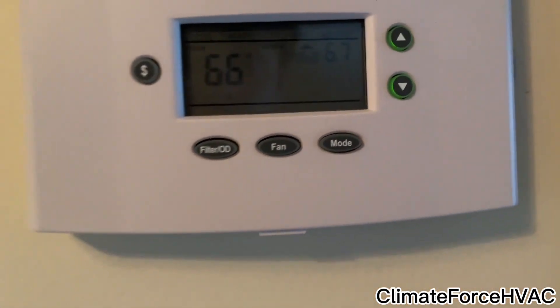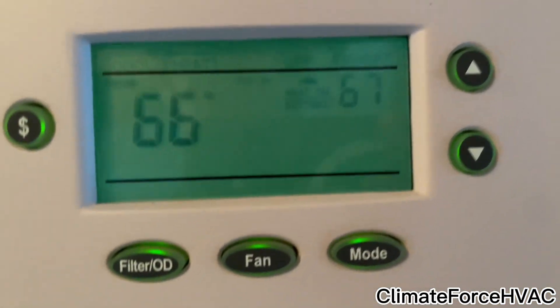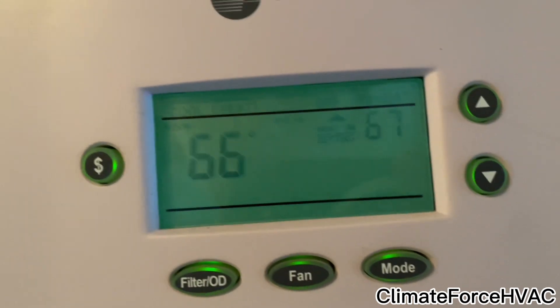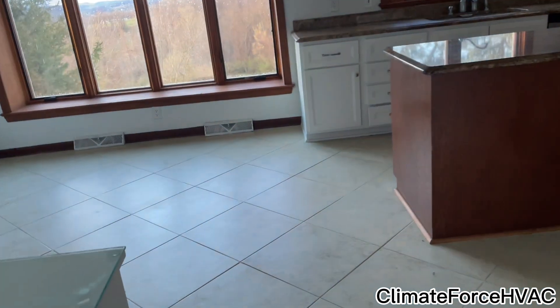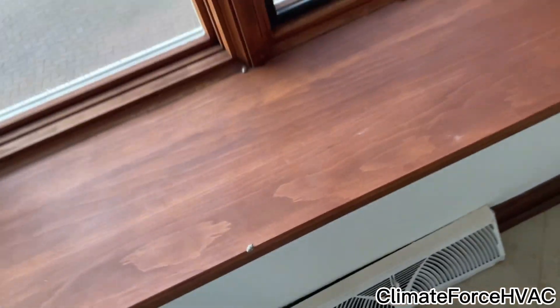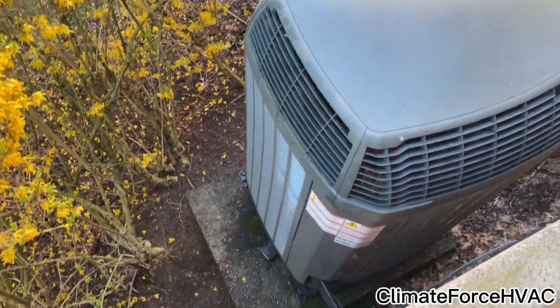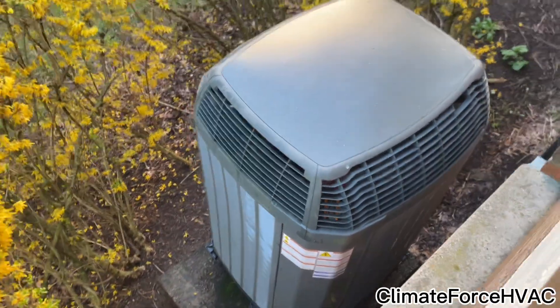Alright, let's get out of here. Here's the thermostat — heat setting 67, 66 in here. Here are two vents right here. Very, very weak airflow. There's one up there — there it is, some up here. I feel cold air coming through.